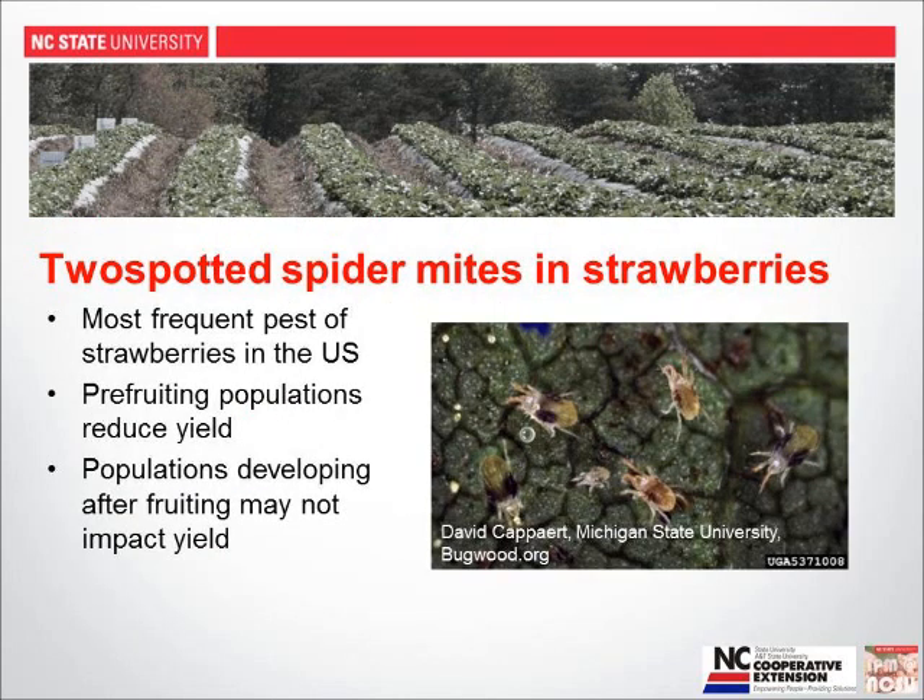Two-spotted spider mites are, year in and year out, the most frequent and common pest of strawberries throughout the U.S. This photograph illustrates a female two-spotted spider mite, one of her eggs, a recently hatched immature spider mite, and a few other females. You can see the cells of the strawberry leaf here to give a size reference for how small these organisms are. You want a minimum 10x hand lens to observe mite presence or absence.